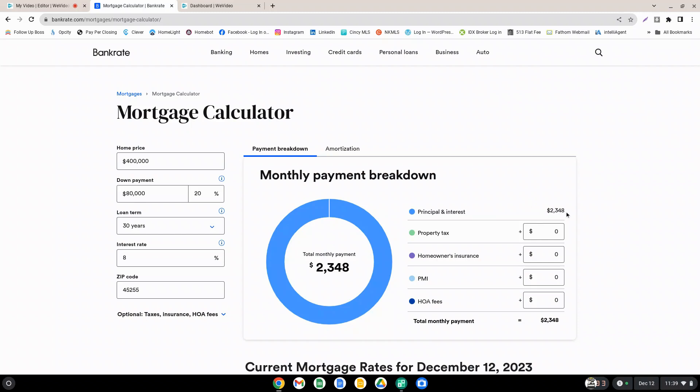You can see over here on the monthly payment breakdown, principal and interest is $2,348. We have nothing in for property tax, homeowners insurance, PMI — which is private mortgage insurance — and HOA fees. The reason we're putting those as zeros is because those depend on certain other circumstances that we're not really worried about in this example. We're going to keep those at zero and compare the interest rates from 8% to 7%.